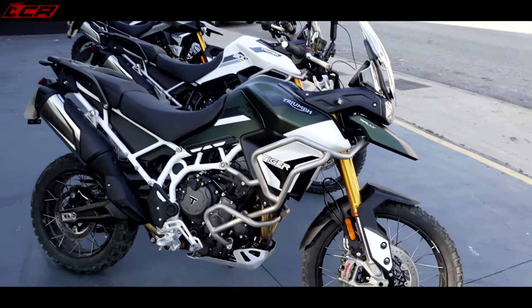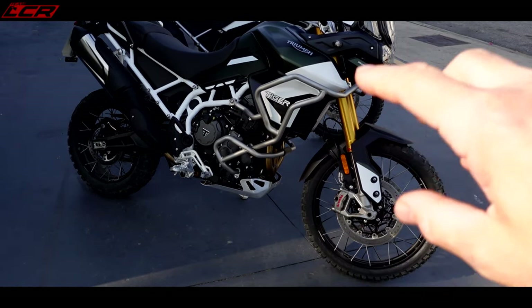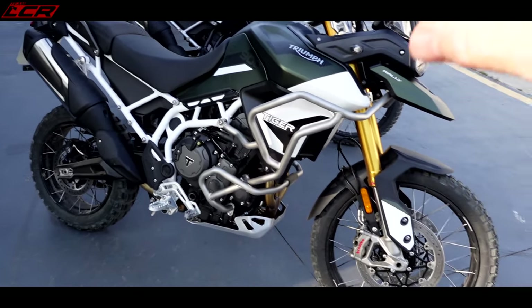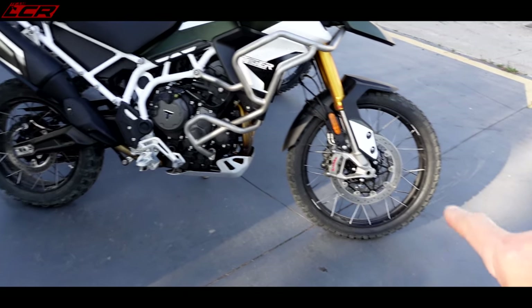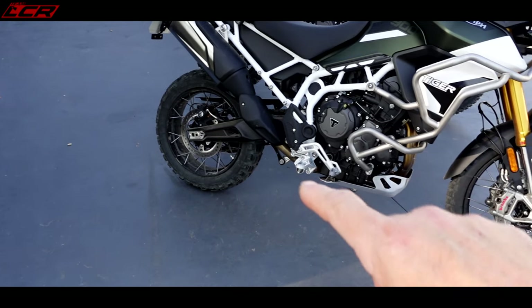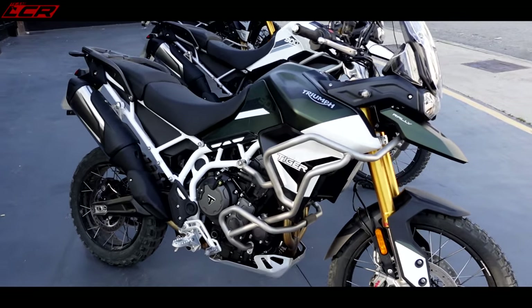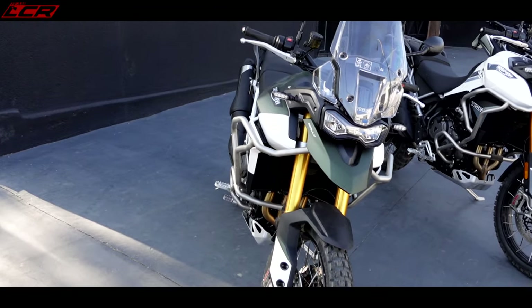I'm having a stinker. So here's my fine steed — Tiger 900 Rally. These aren't the Pros, these are the non-Pros. These don't have the quick shifter blippers, but they have the full travel suspension — 240 millimeters of travel up front and I think 230 at the rear — and a load of ground clearance as well. These are really capable bikes off-road. I was really surprised yesterday actually how capable these are, certainly with the ground clearance.